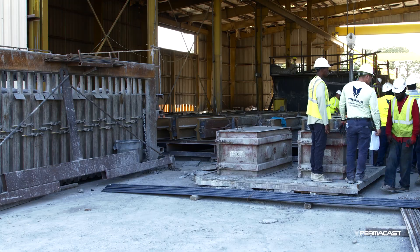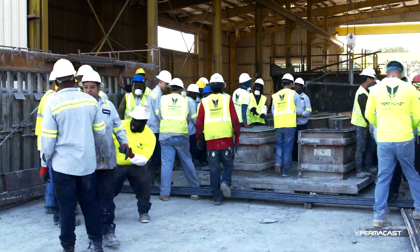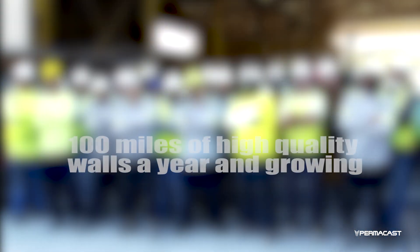Over time, concrete gets harder, which means your investment only gets stronger the longer it's there.